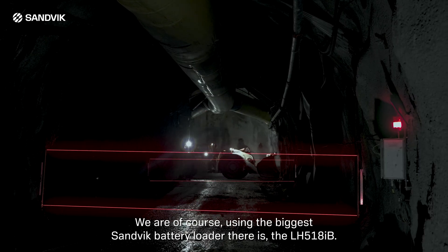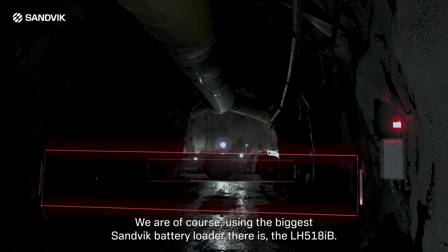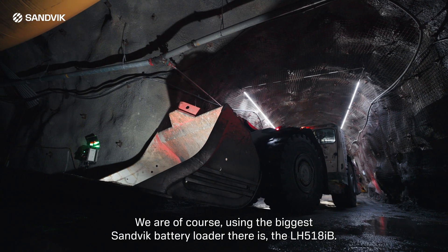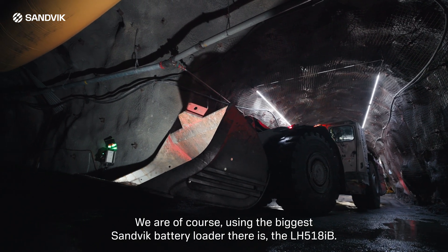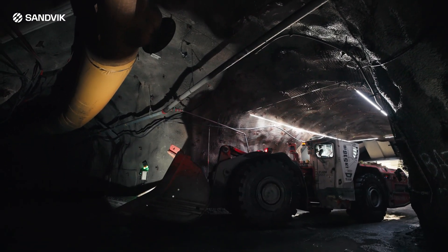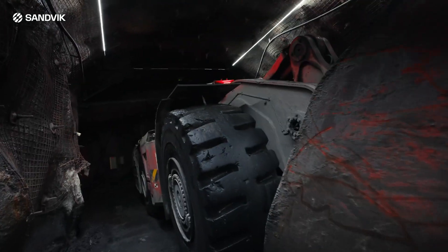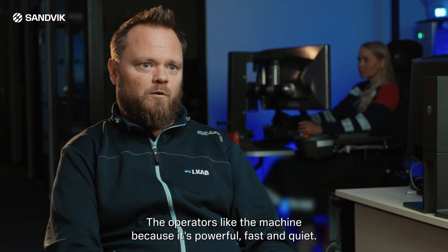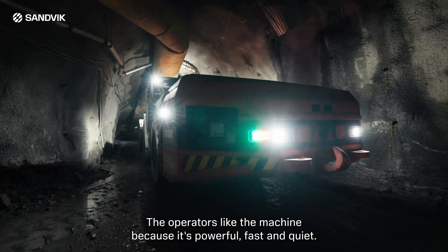We are of course using the biggest Sandvik battery loader — the LH518iB. The operators like the machine because it's powerful, fast, and quiet.